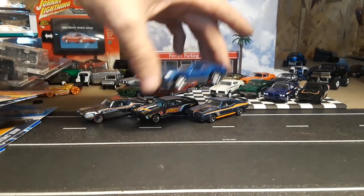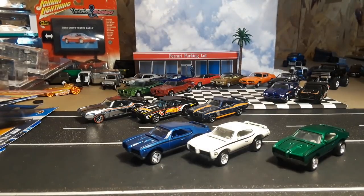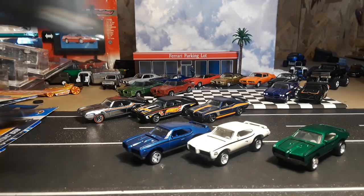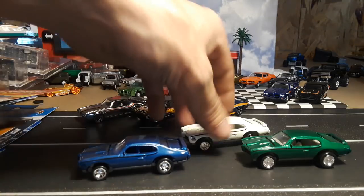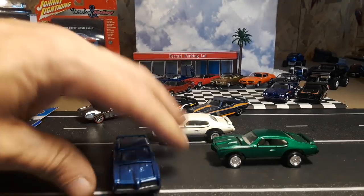These ones are kind of goofy — they're old Johnny Lightnings. It's always hard for me to find the year on these old ones, but these would be from 1994 Johnny Lightning. Pretty goofy how they designed and made them, but I've got three of them — white, blue, and green. They do have opening hoods.